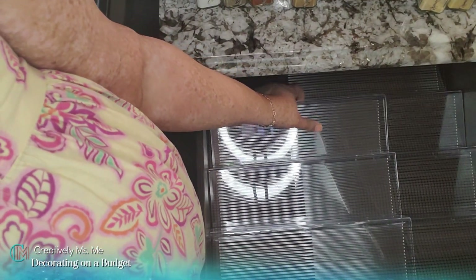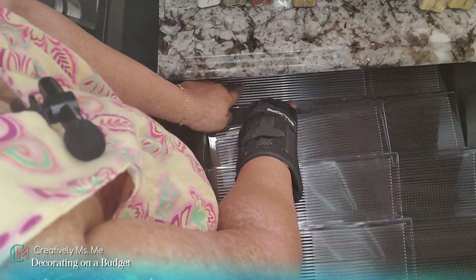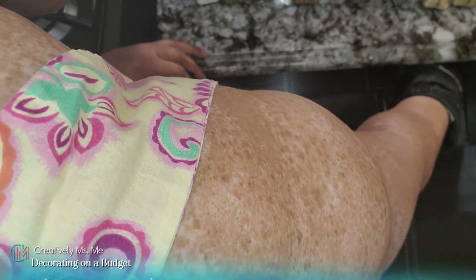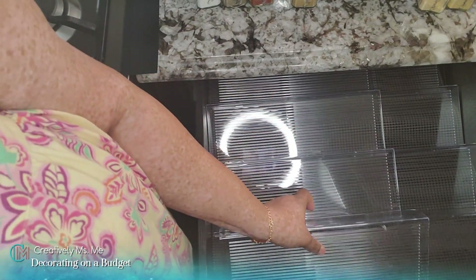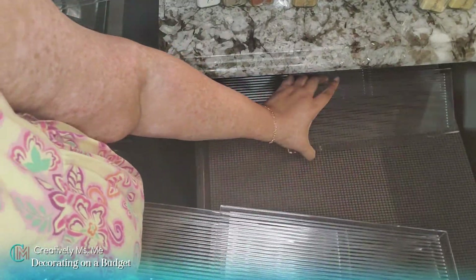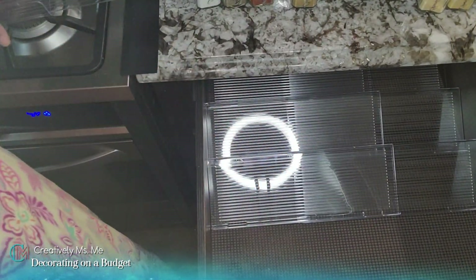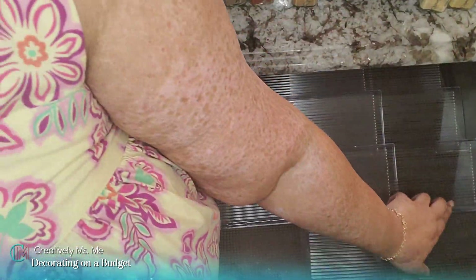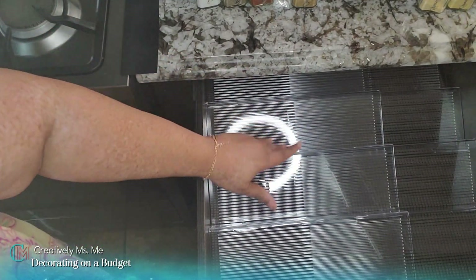I can get away with a fourth row, so let me get the other one. I'm pulling the liner back — it shifted when I moved things. Now I've stretched it back out, and I have four good rows. That is impressive.